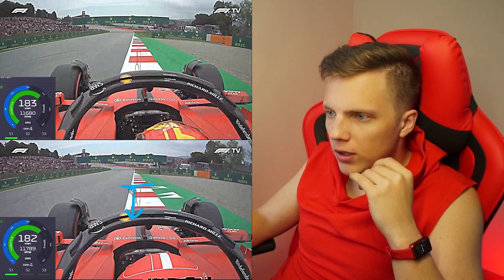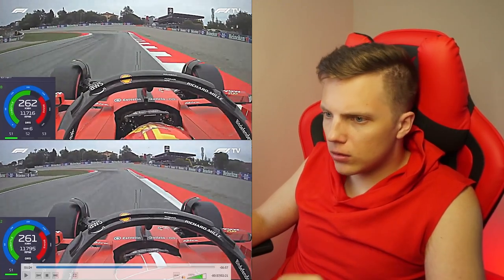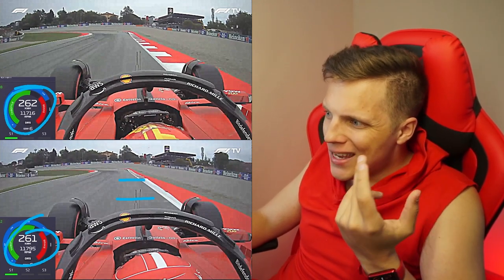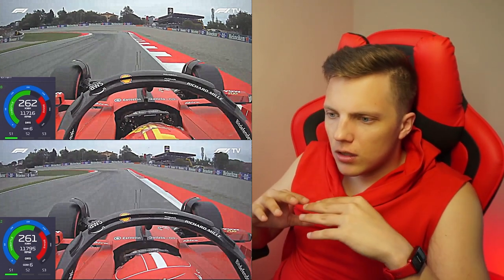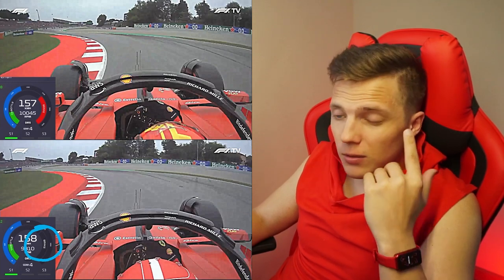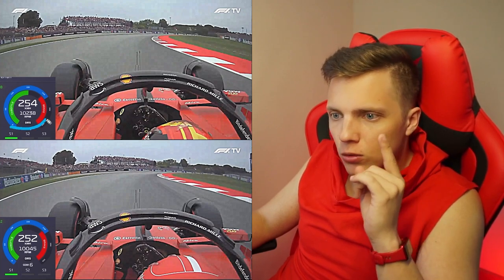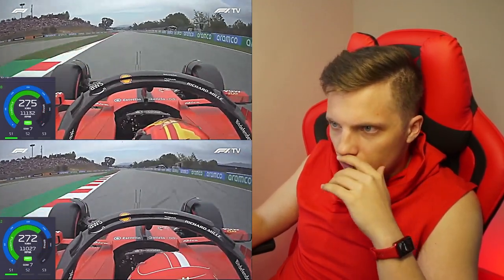From here the gap between Sainz and Leclerc starts to build up. Going towards the next turn, they brake at the exact same moment, but Carlos is already one to one-and-a-half car lengths ahead of Charles, so he again brakes later and trail brakes — which is pretty logical considering the corner configuration. We see Charles going off the brakes earlier, but trail braking here is way more appropriate. And I was surprised that they both lifted the throttle and both used the brakes through this section.